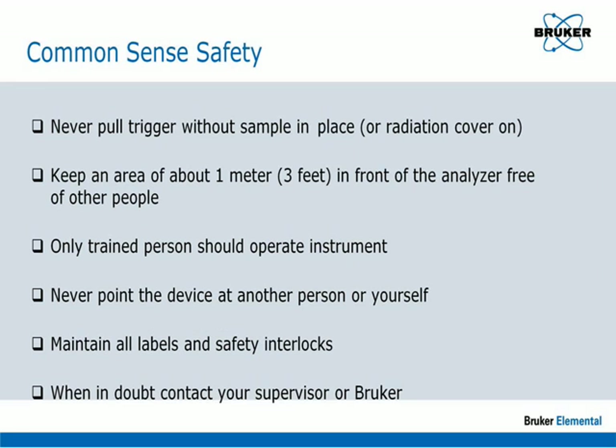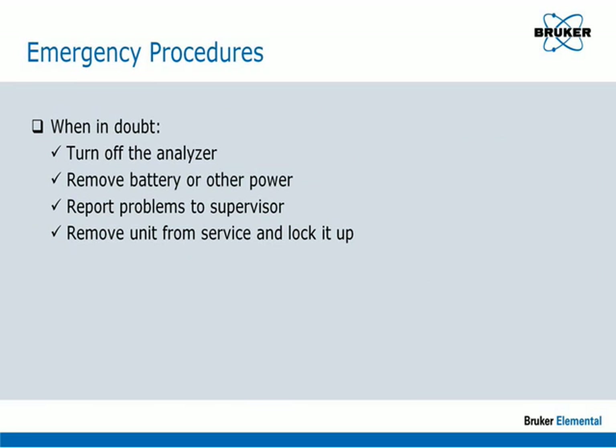In cases of emergency, if there is any doubt about the operation of the analyzer or its safety, immediately remove the power source — either the battery or the AC adapter plugged into the wall. If there is no power to the tube, there will be no radiation generated.